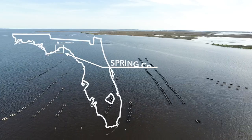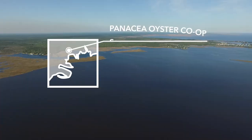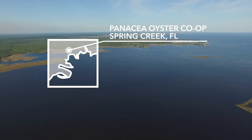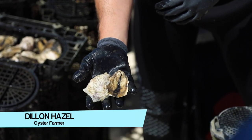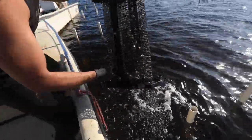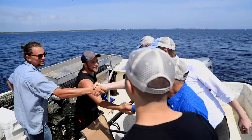We're right here 30 miles south of the capital, in one of the most unique areas in the world: Spring Creek, Florida. When you come out for a tour, you're going to see the nature we get to work in, but also what it takes to take an oyster from spat size — six millimeters — all the way up to three inches. You'll see the cages they grow in and meet the people who actually grow your oysters and get them to your plate.